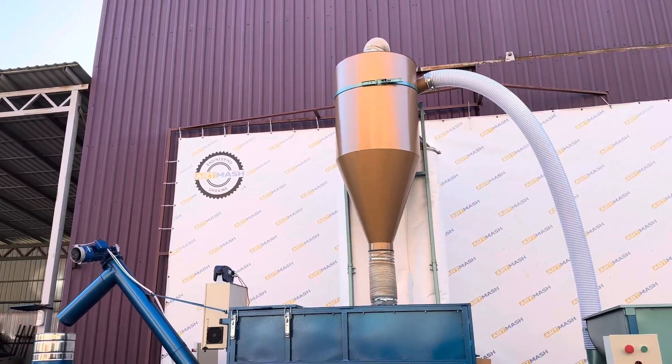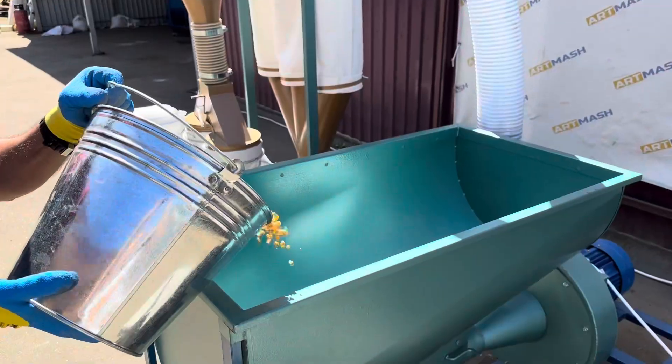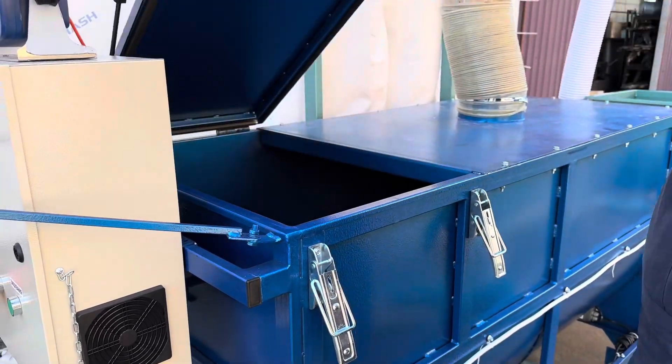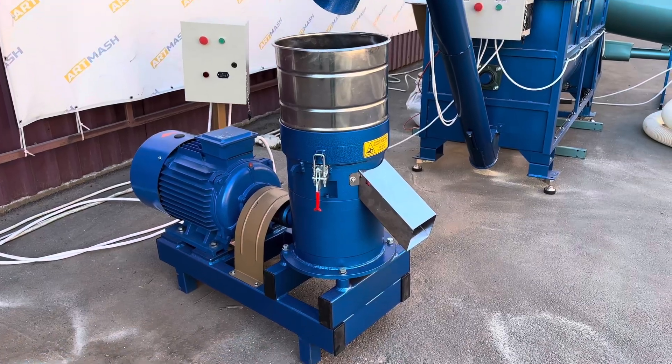The mini-mill consists of three components. The first is a pneumatic grain crusher with an 11 kW motor. The second is an auger mixer with a 1 m³ hopper. The third is a 22 kW feed pelletizer.